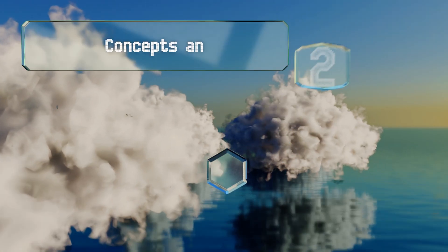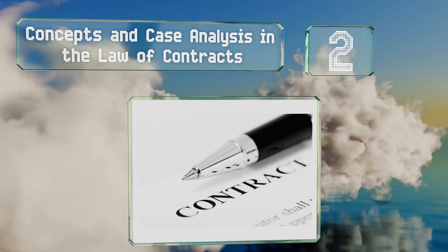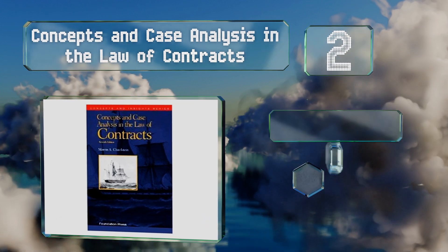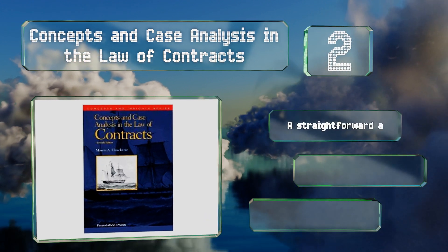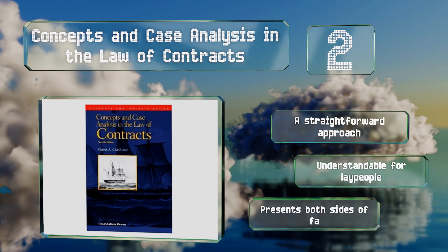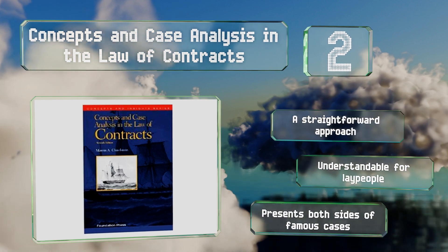At number two, Concepts and Case Analysis in the Law of Contracts is a favorite among first-year students and is actually recommended reading in more than 100 schools. It provides an overview of many of the major themes you'll encounter when drafting documents. It utilizes a straightforward approach, is understandable for lay people, and presents both sides of famous cases.